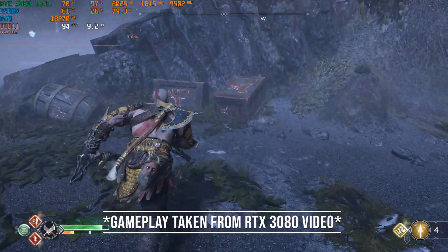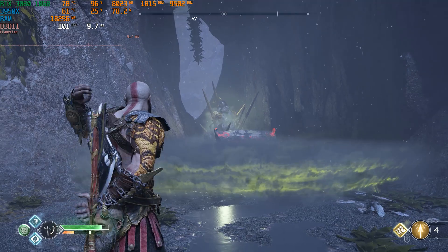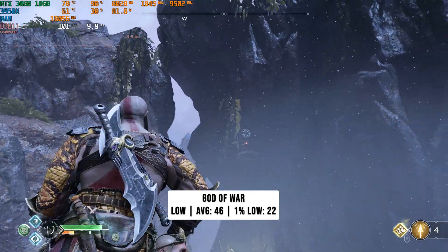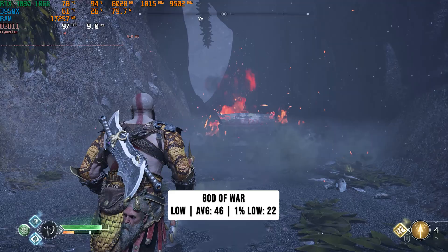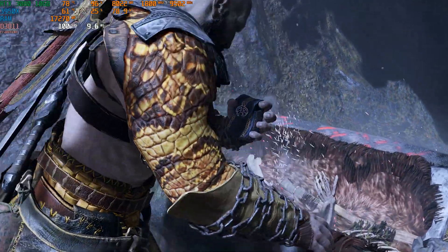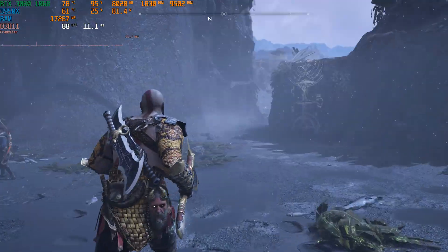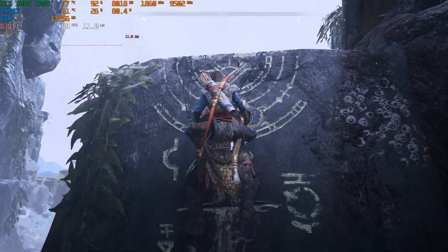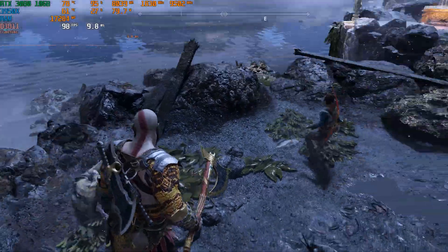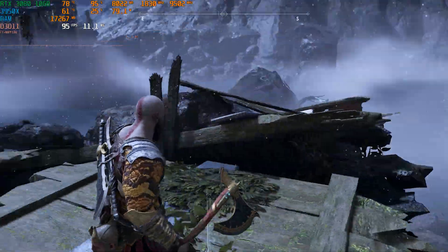Next up is God of War, which actually performed the worst today — surprising given Cyberpunk was on the list. We set it to the low preset and got 46 FPS on average, which wasn't bad, but the 1% low was where performance fell apart: 22 FPS with stutters that were borderline unplayable. I don't think it was VRAM-limited, but maybe an RX 570 8GB version would tell us more. I don't recommend getting an RX 570 just to play God of War.